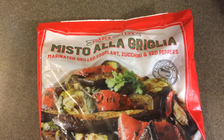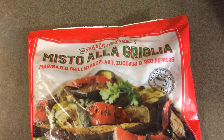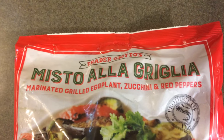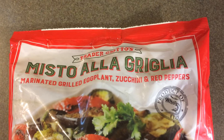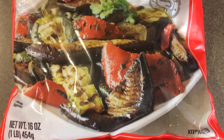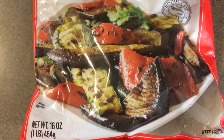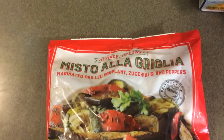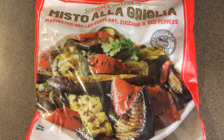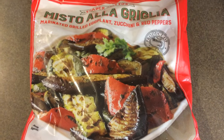The very last thing I purchased at Trader Joe's — I will not attempt to pronounce this one — is basically marinated grilled eggplant, zucchini, and red peppers. It is absolutely delicious. It's a little on the pricey side; you only get one pound for $3.99, but it has a fantastic flavor and is one of my favorite vegetable items at Trader Joe's.